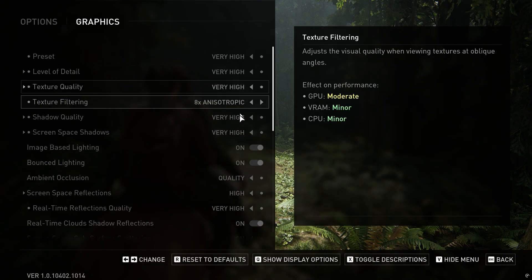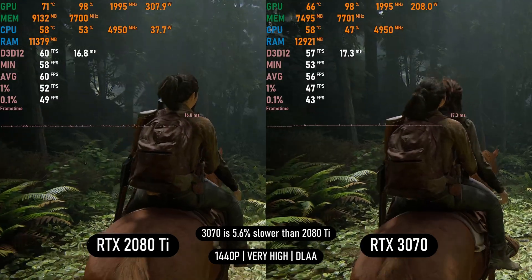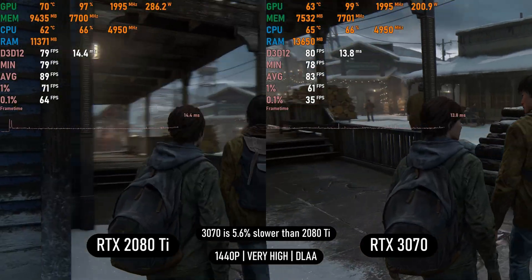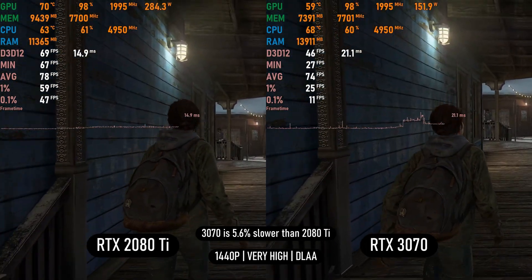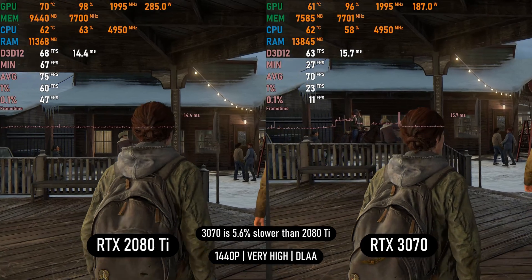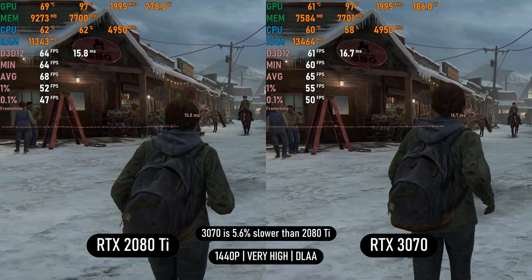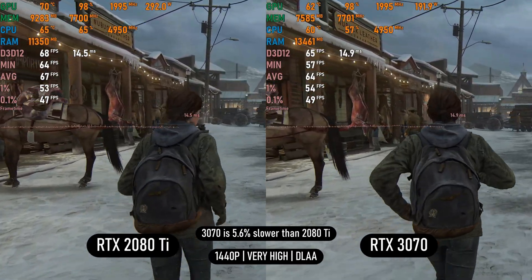In The Last of Us 2 on very high settings using native DLAA, the most intensive jungle scene shows a small performance difference: the 3070 ends up 5.6% slower than the 2080 Ti. In the settlement area, the 3070 suffers from lack of adequate VRAM — the game uses more than 9GB on the 2080 Ti — causing random frame drops seen in the 0.1% and 1% lows. But once textures are fully loaded, the 3070 gives similar performance and stays that way, so you can get by with it in this game.